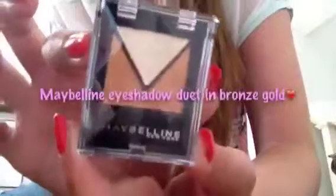My next beauty favourite is the Maybelline Eyeshadow Duet in Bronze Gold. It has two lovely colours — a bronzy tone and a really shimmery white colour.